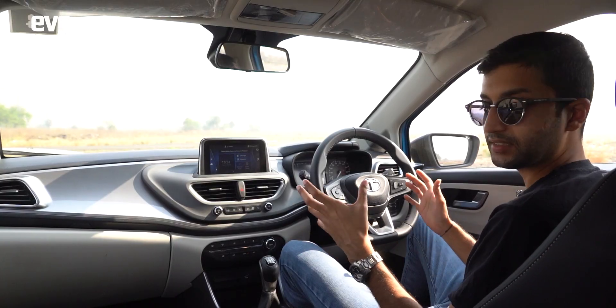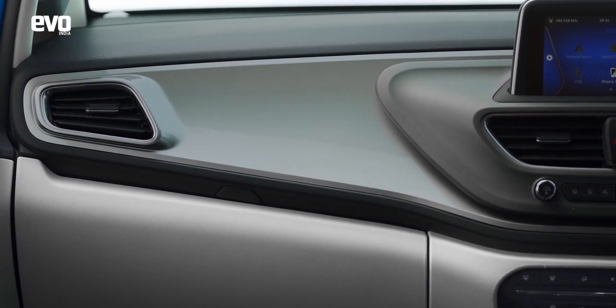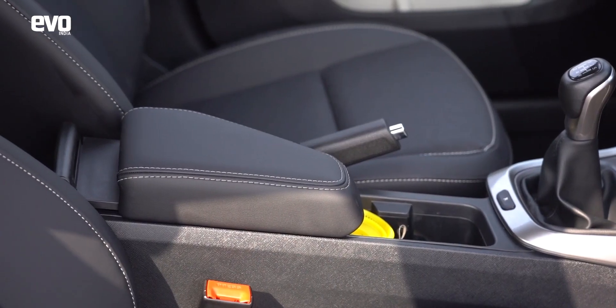Inside, the first notable change is a lighter theme for the cabin with a light grey finish on the plastics. The second big change is the leatherette seats and leatherette-covered armrest.